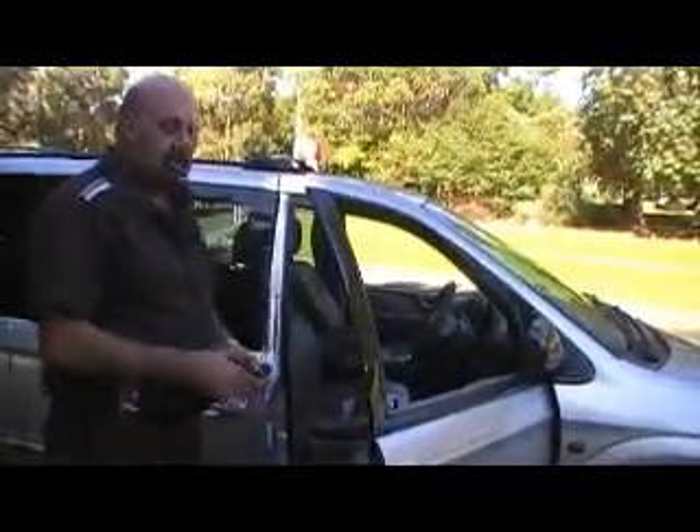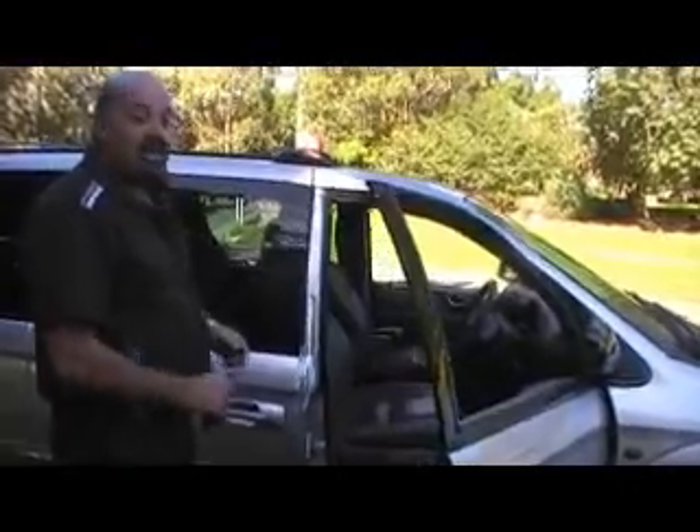It's full luxury options, it's got full leather, it's only done 132,000 kilometres, and it's a one owner. It's an original one owner, with books, as you can see on the passenger seat.